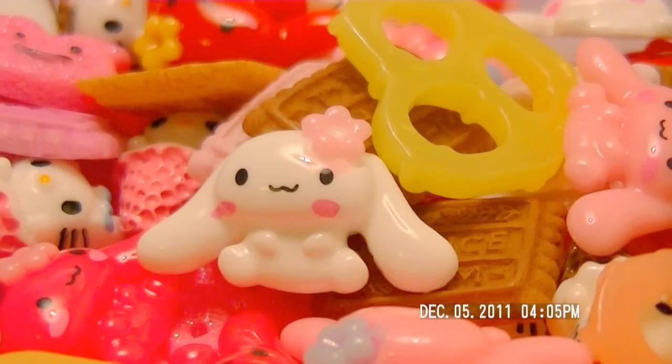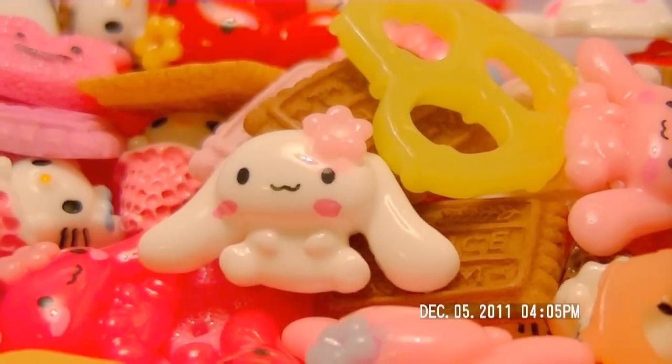Hey everyone, so this is gonna be a shop update for My Quiet Town. I hope you like it. I know we usually sell squishies — we still are — but we're just gonna add capuchons as well. I hope you like the shop update, but before I begin to show you guys the new products,